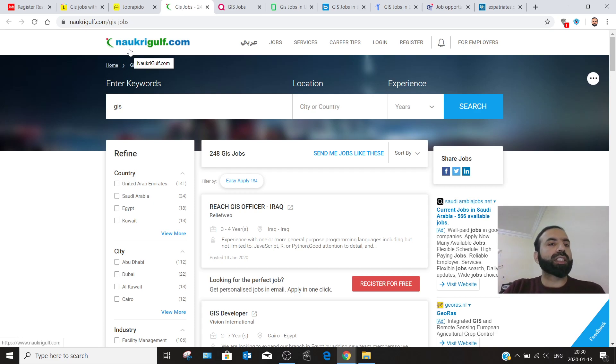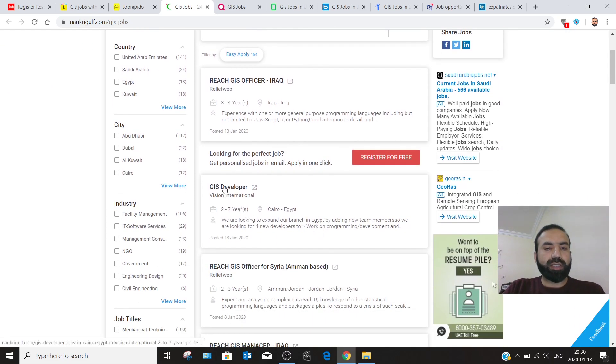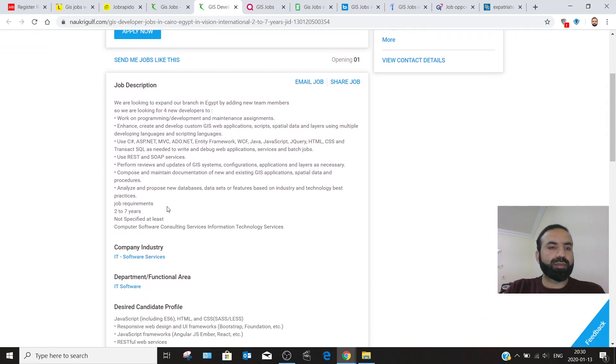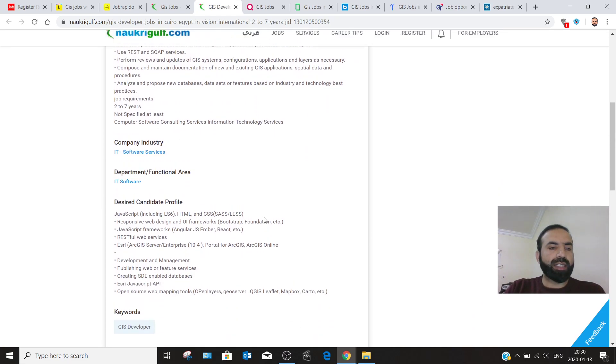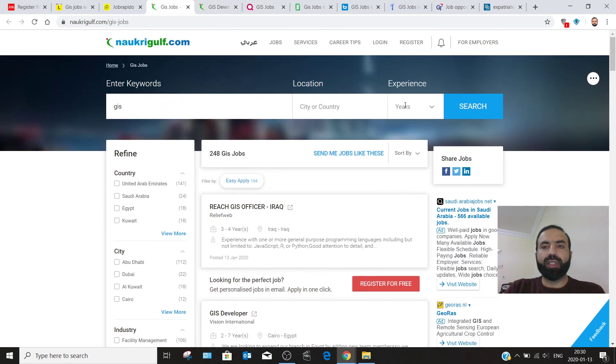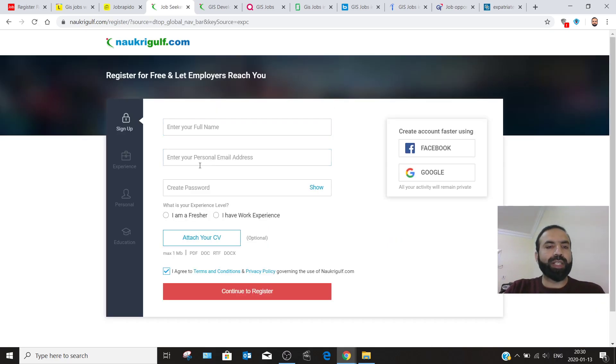My fourth recommendation is naukrigulf.com. Write GIS and your preferred city or country, then hit search. You can see that a GIS developer is required. Click on that listing to see the job description. It is also preferred to create your own account by clicking 'Register,' providing your credentials and full name, and attaching your CV. You can also create an account faster using Google or Facebook.